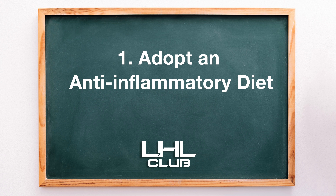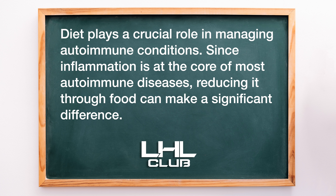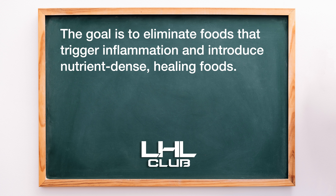1. Adopt an anti-inflammatory diet. Diet plays a crucial role in managing autoimmune conditions. Since inflammation is at the core of most autoimmune diseases, reducing it through food can make a significant difference. The goal is to eliminate foods that trigger inflammation and introduce nutrient-dense healing foods.